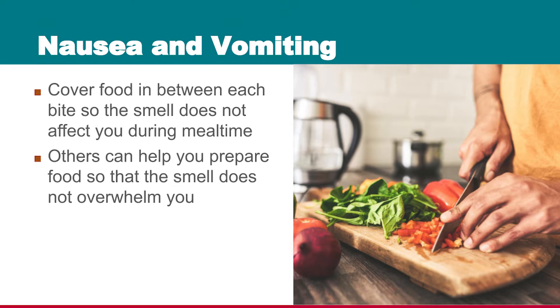Encourage your family and friends to help you with meal preparation. Sometimes the food smells too strongly while you're cooking it, and by the time it's ready you don't want to eat it anymore. So if friends and family can help you out, you may have a better chance at eating more of the food yourself.